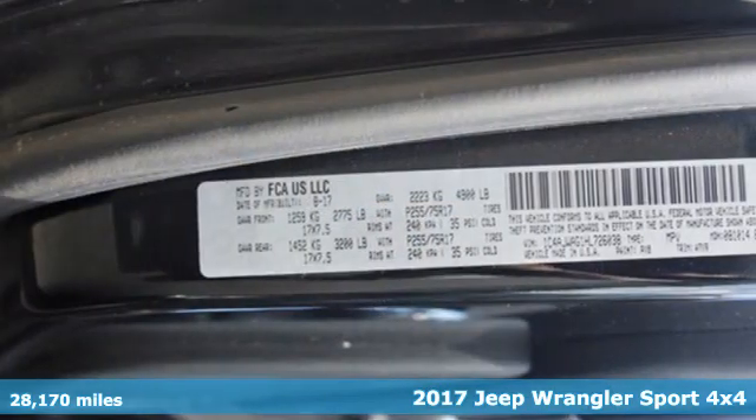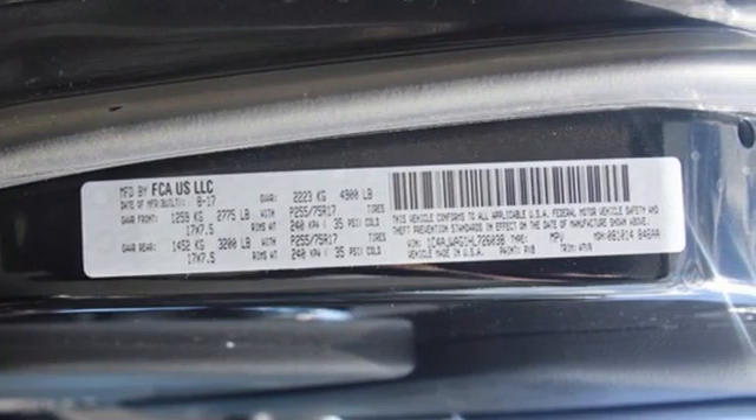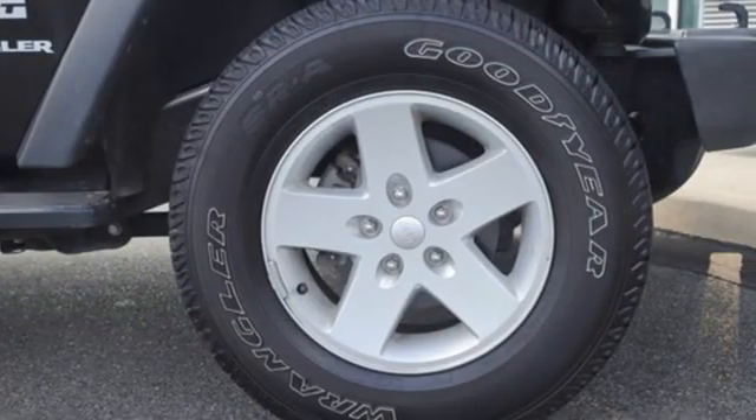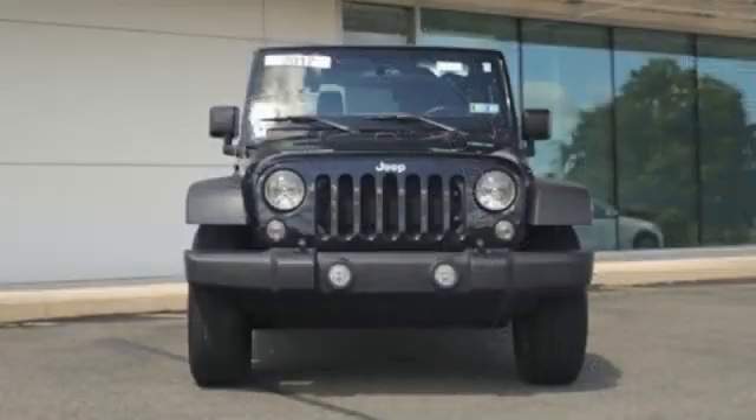Manual transmission, manual tilting steering column, AM-FM stereo, illuminated front cup holders, auxiliary audio input, front and rear tow hooks, multi-function steering wheel, and Pentastar engine.